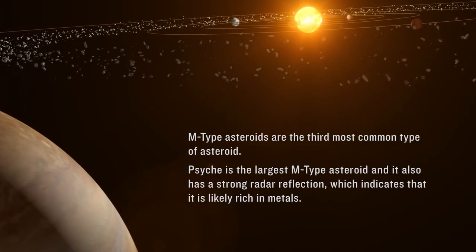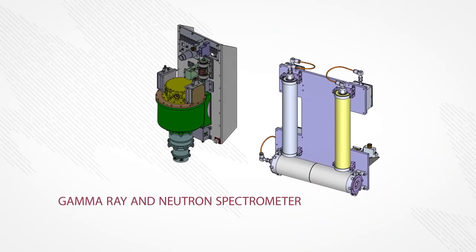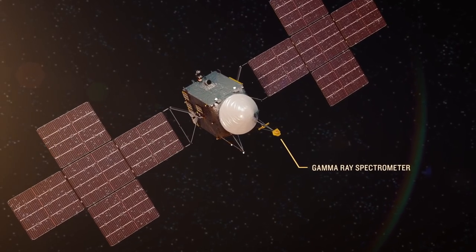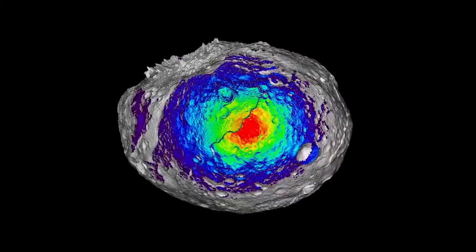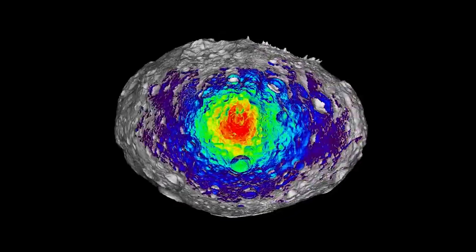One of the first things you want to know is what it's made of. The Psyche payload consists of three science instruments. One of them is what's called a gamma-ray neutron spectrometer — it's actually two separate pieces of hardware: one is the gamma-ray spectrometer and the other is the neutron spectrometer. Both combined study the elemental composition of Psyche.